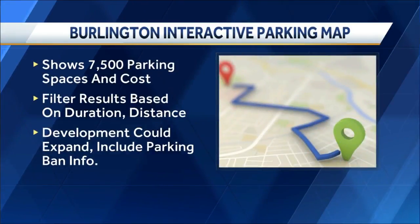Parking in Burlington can be a pain. That's why Park Burlington is releasing an interactive map of the downtown area.